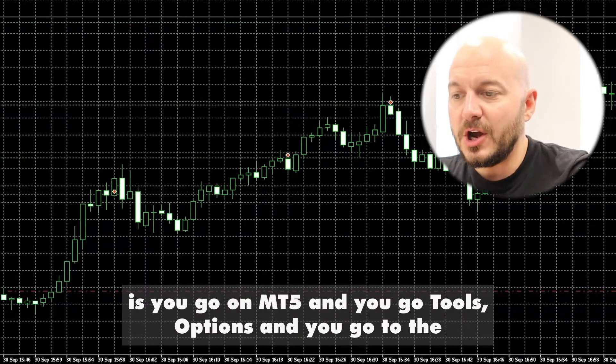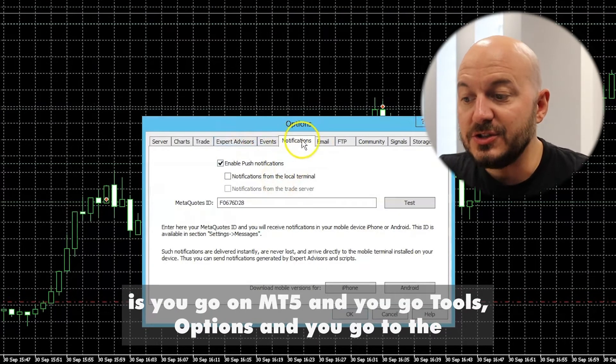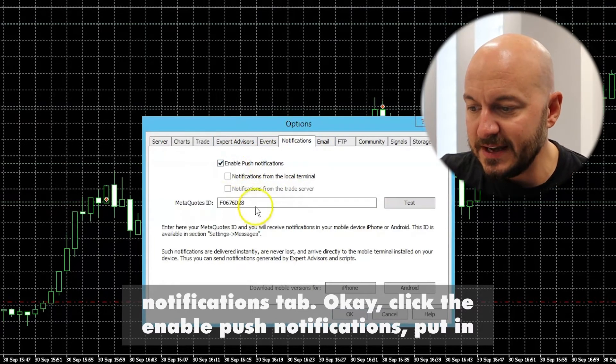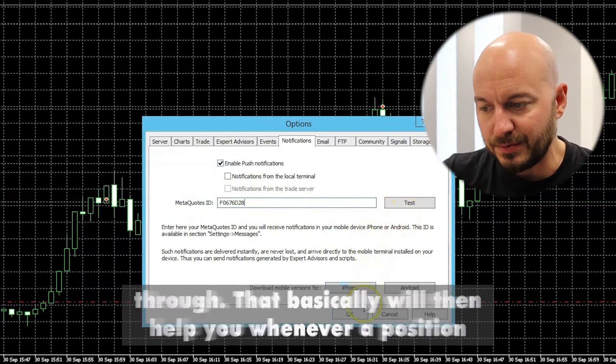Then what you do is go on MT5, go to Tools > Options, and go to the Notifications tab. Click Enable Push Notifications, put in that MetaQuotes ID, click Test, and you'll get a push notification come through.